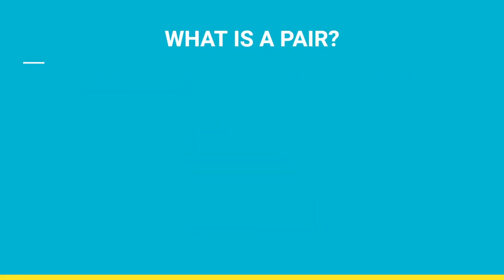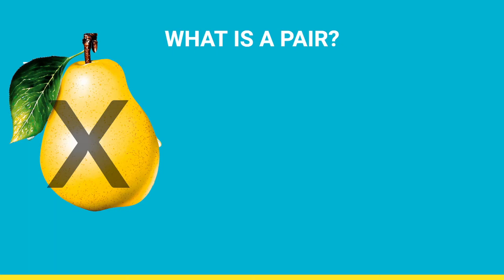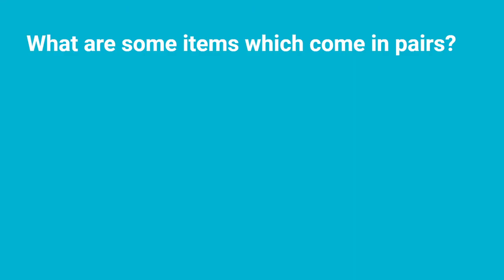The first question we can ask ourselves is: what is a pair? Not that kind of pair — we're not talking about the fruit today. A pair is a set of two things that are used together, like sneakers.